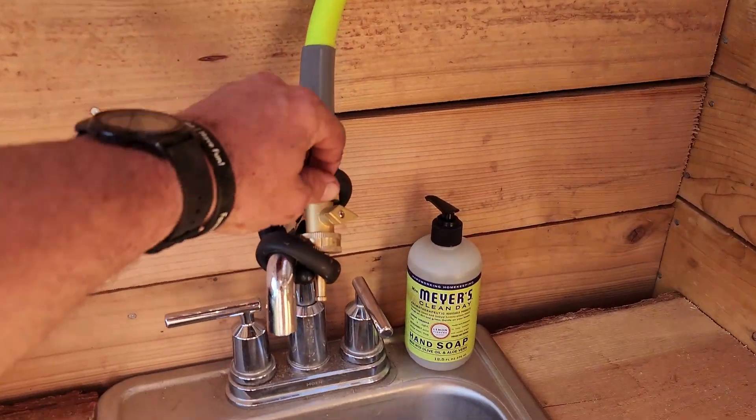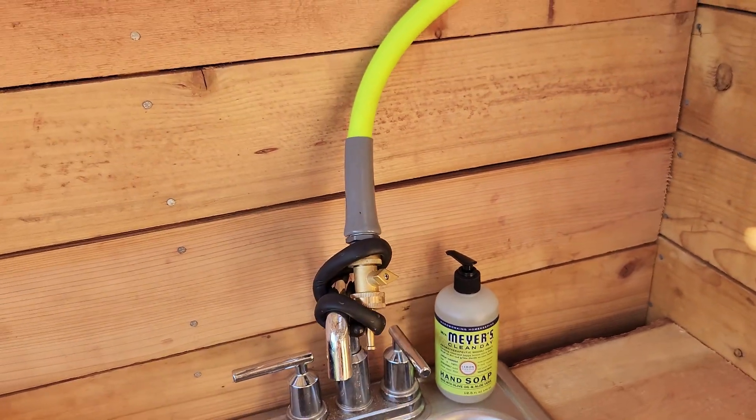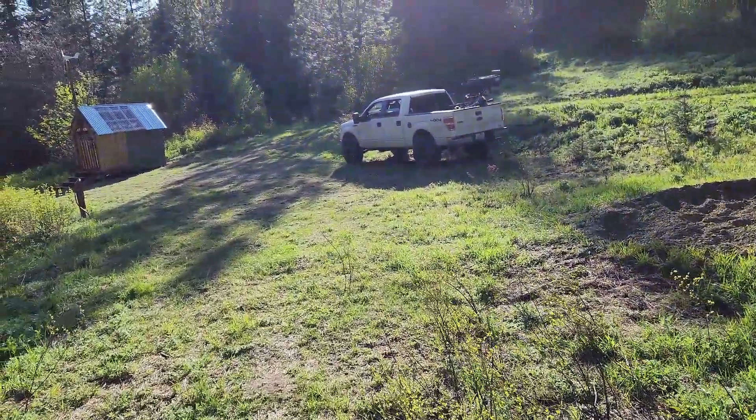This is just gravity-fed for washing hands, washing dishes, whatever you might need. And this is a single burner that's actually powered by the anaerobic digestion tank, though it's not super reliable.